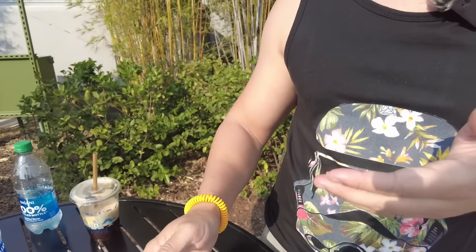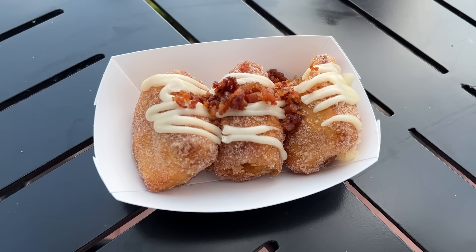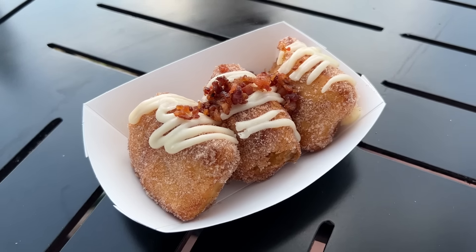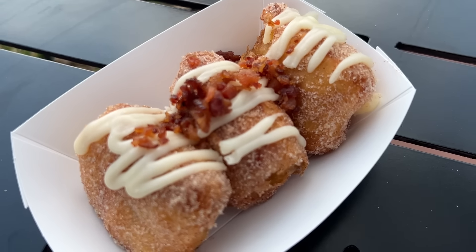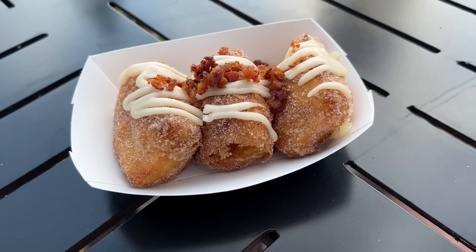The fried cinnamon roll bites are epic. It is a sweet treat, and I'm normally not a sweet eater, but the crunchy exterior, the light dusting of cinnamon and sugar, and the cream cheese icing on the interior isn't overly sweetened — it actually helps balance out the dish. The bacon on top is stellar; it makes it a well-rounded dish. Would I prefer a little more bacon? Obviously. But this is a must-get. This is making my Best of the Fest.